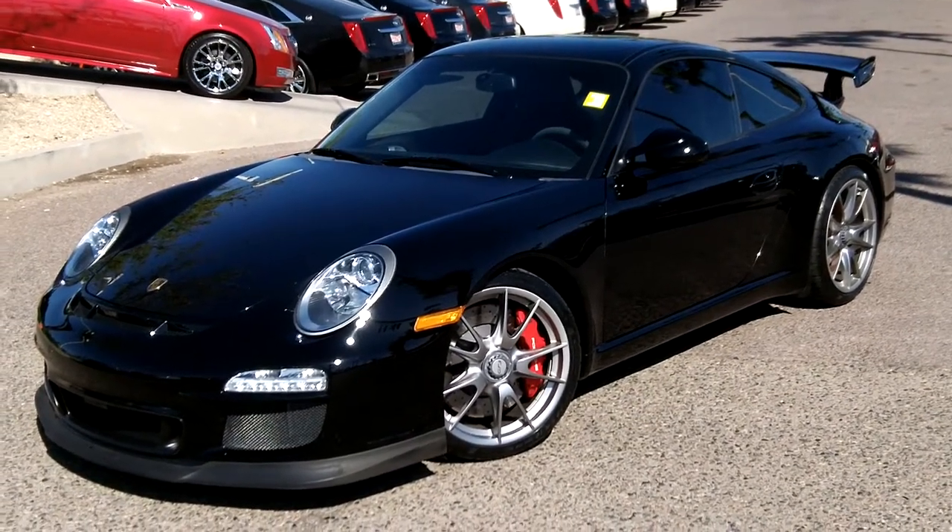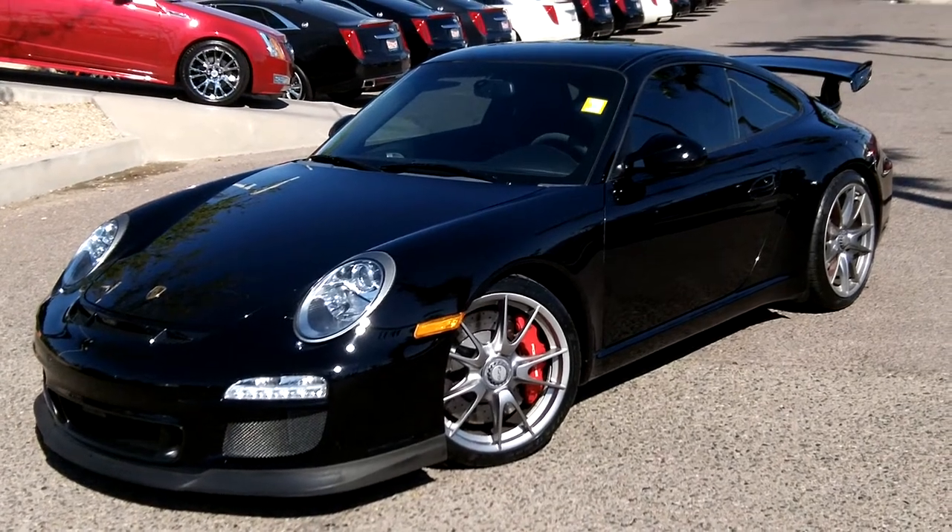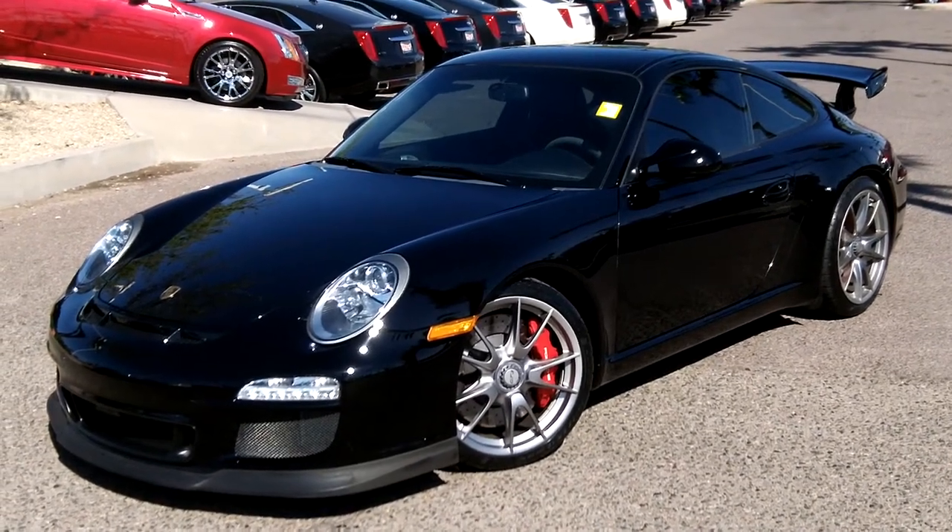It comes with a 3.8-liter engine and does 0 to 60 in 3.8 seconds.